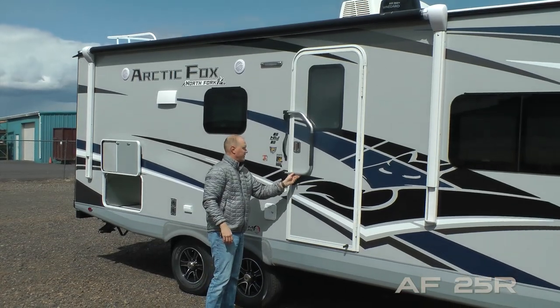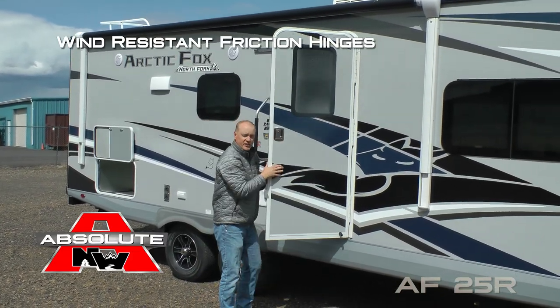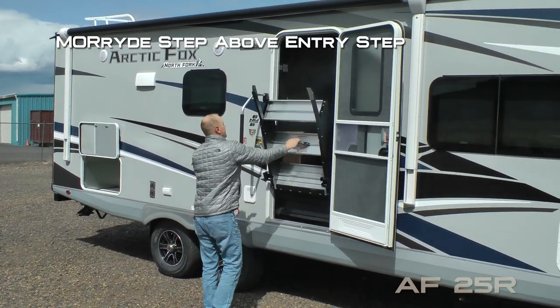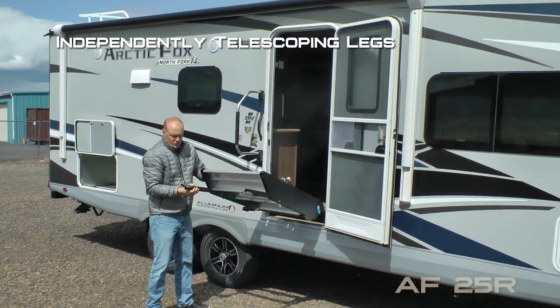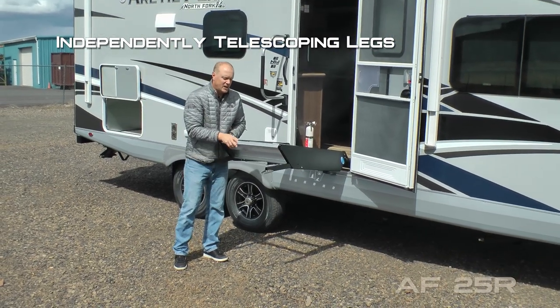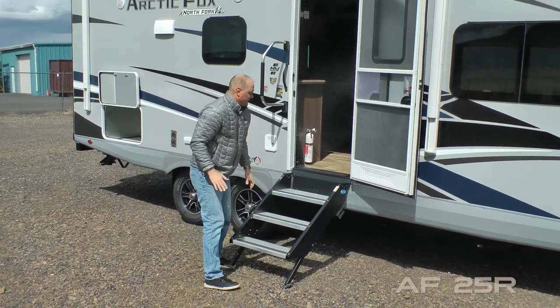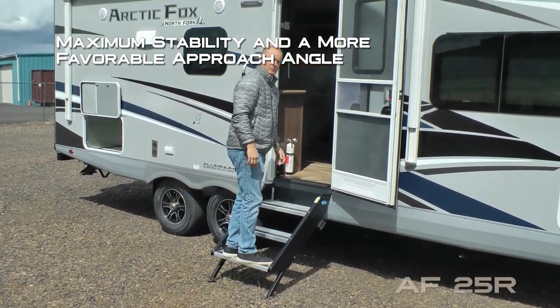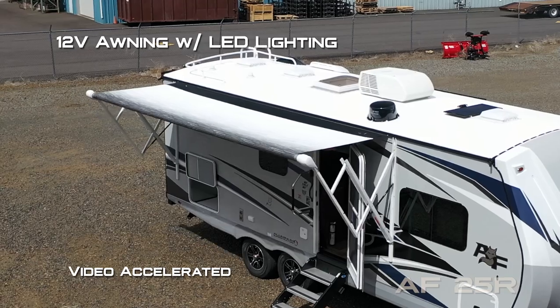Here at the entry door you're going to find an extra large grab bar handle, as well as a friction hinge which renders your entry door wind resistant, and the Moride step above the entry step that features two independently telescoping and locking adjustable legs, giving you a more favorable approach angle and super stable entry. 12-volt power awning with LED lighting.